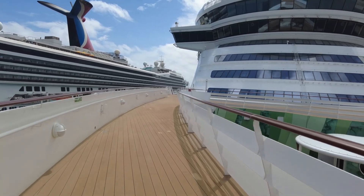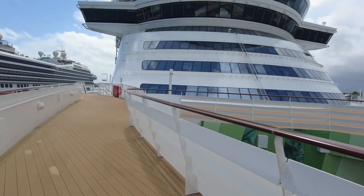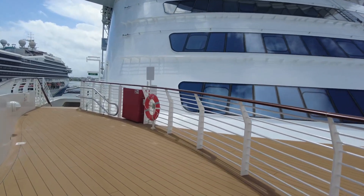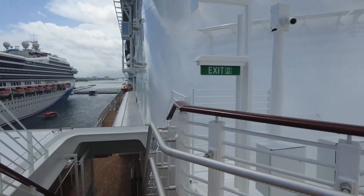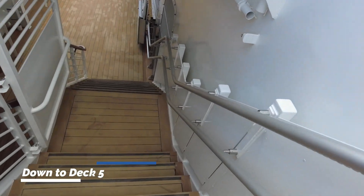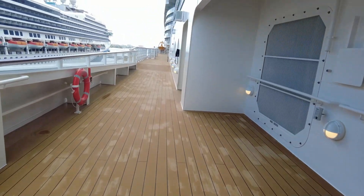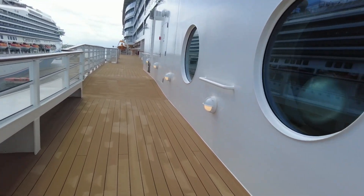So when we go down these stairs, we'll be on the starboard side. This is where our room is. We have a one-bedroom concierge suite this time. It's beautiful — beyond beautiful. Down the stairs, and when we get to the end, we're going to try my husband's idea of walking through the lobby. It's going to be windy.